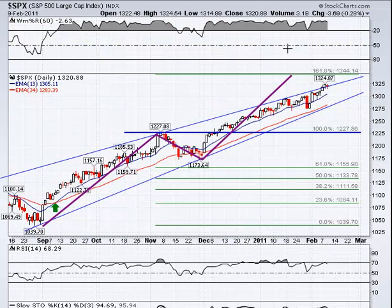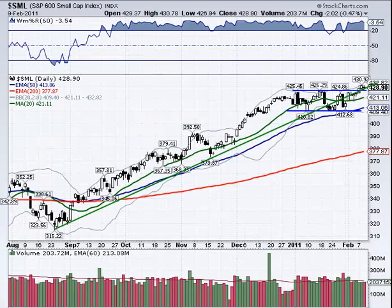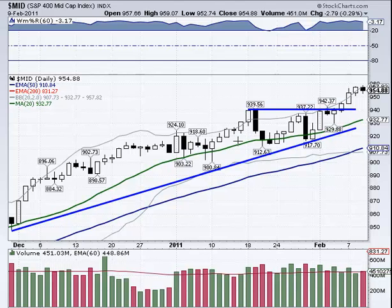On a pullback, 1308 is a possible area to watch for support. Longer term we may get up to that 1344 area — right now we're back at or underneath that line. On the Russell, similar situation: in this downward sloping channel it did lose ground, below the wedge it was in, so that's a negative. The small caps and mid caps did pull back as expected — after two days running above the top Bollinger Band they needed to. Note the volume was stronger on Wednesday's down day than on Tuesday's up day, so the pullback may continue.